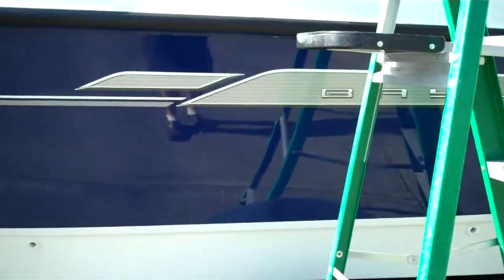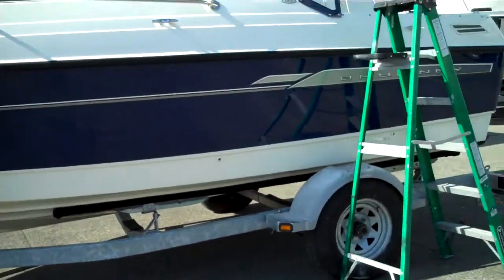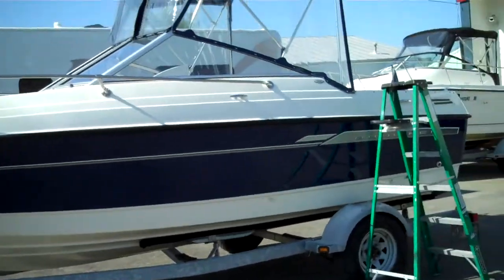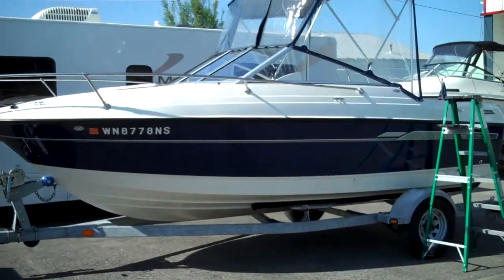There's no one else pumping out this kind of product for this price point with a guaranteed sea trial — we're it. You can find private sellers still wanting $20,000 for these boats because they're a $30,000–$32,000 boat new. Under $15,000 here, with no additional fees and no bait-and-switch program.